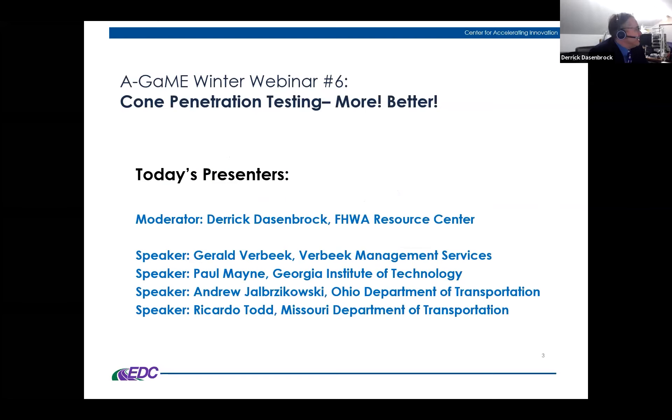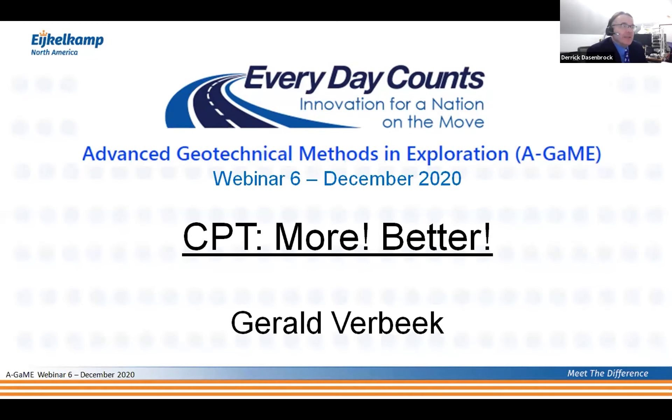Now it's an opportunity to introduce our first presenter. We'll be joined today by Gerald Verbeek, Paul Main, Andrew Jabzikowski, and Ricardo Todd. Gerald Verbeek is Dutch — a cone head — with Verbeek Management Systems and Allnamex Pile Testing Experts. He's actively involved with DFI's sustainability committee and recently served as chair of DFI's testing and evaluation committee. He's been very active in promoting soil and foundation testing philosophies and equipment worldwide, and has been involved with DFI's 'It's Money — Increased Testing Saves Money' webinar series.